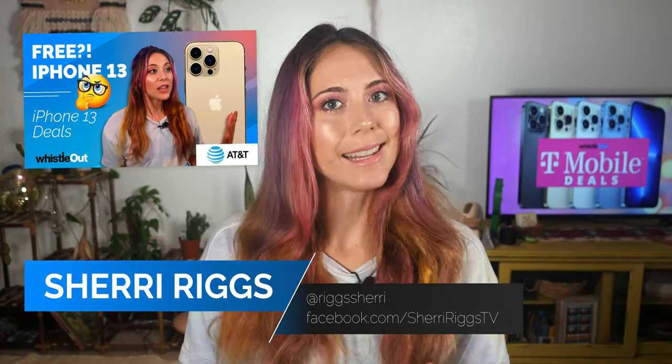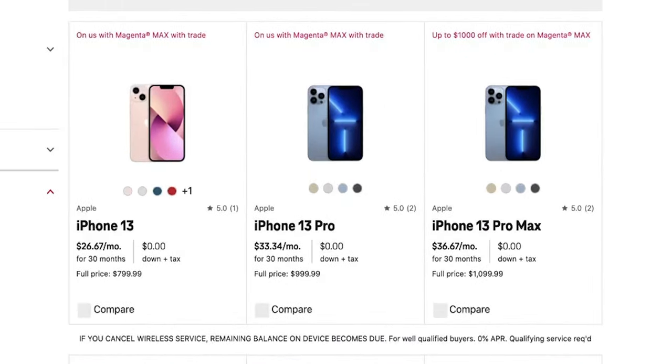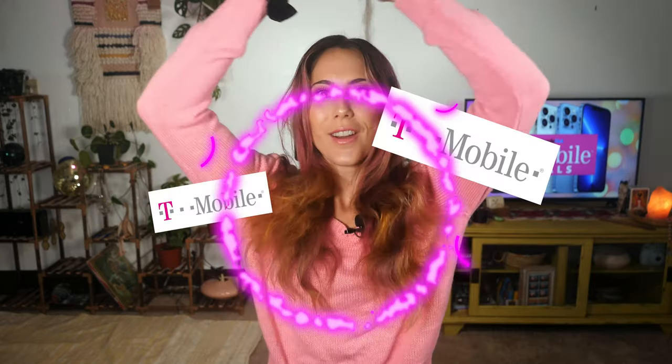Recently I made a video about AT&T's free iPhone deals. This video is about T-Mobile's free iPhone 13 deals, so if you're ready to sell your soul to T-Mobile, then suit up! We're talking iPhone 13 deals for free from T-Mobile and how you can get the best deal possible. I'm Sherry Riggs, you're watching Whistle Out TV.